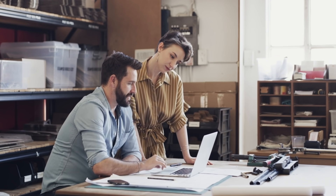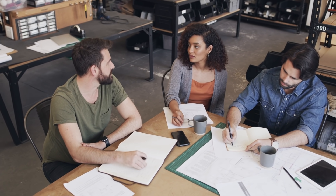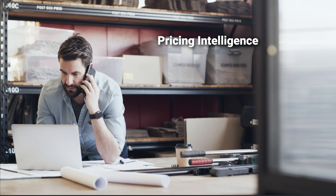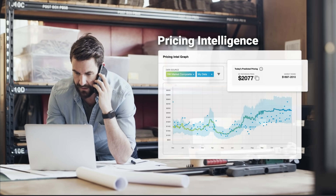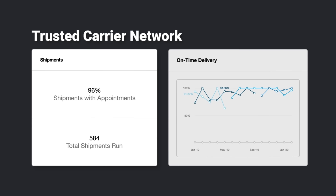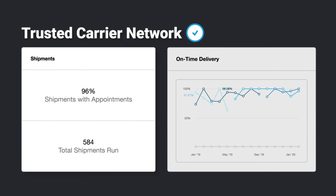What used to be manual is now effortless through automation, meaning more time for higher-level tasks, like pricing. With predictive pricing analytics, finding a reasonably priced and trusted carrier isn't the guessing game it usually is. Looks good.